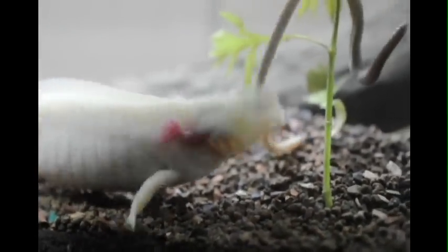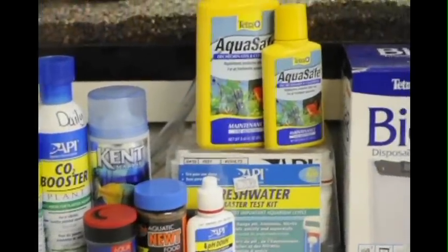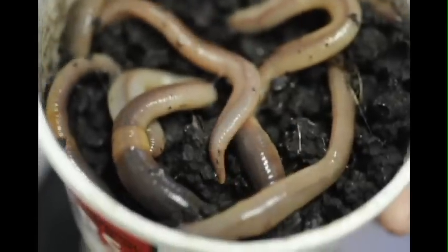Luckily, they happily breed in captivity and make great pets. Just like any aquatic pet, proper care and attention is needed in order for the life of your friend to be lived to its fullest.